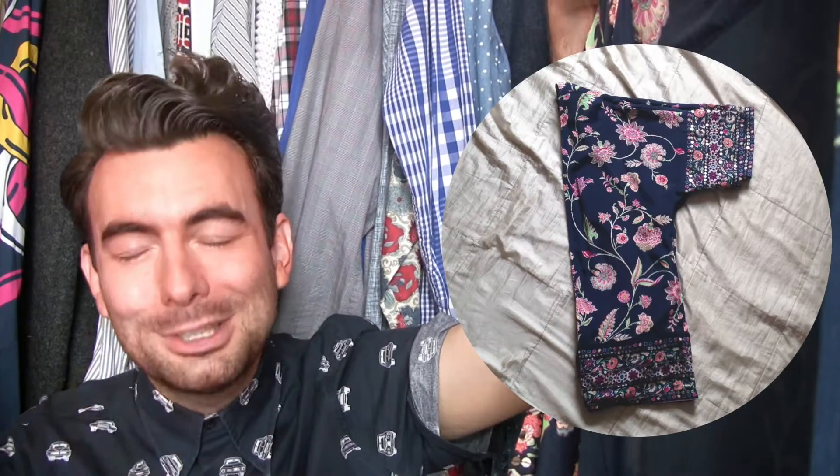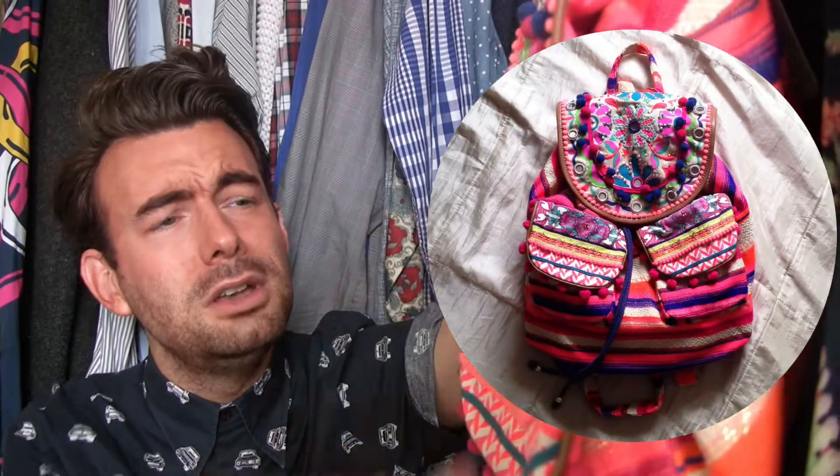There are loads of accessories to write home about too — like the striped rucksack with pom-poms, mirrors, florals, the lot. Sold. In the footwear and jewellery, go for natural fabrics and earthy tones: woods, golds, leathers. Then get out there while the sun's still shining.